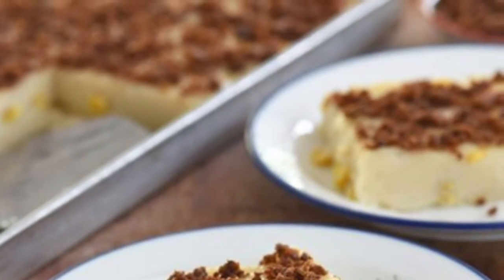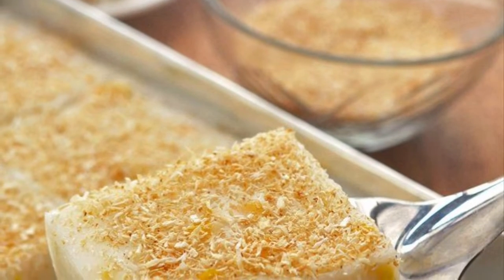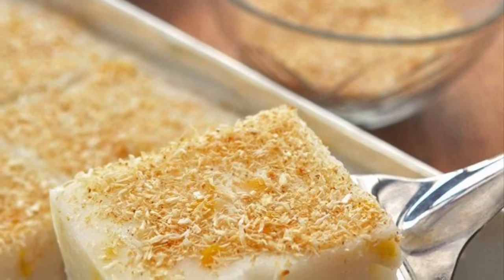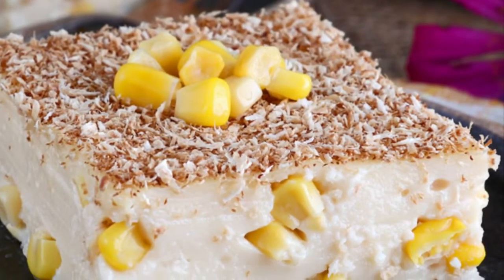Maja Blanca is also often refrigerated and served cold to improve the texture. The corn kernels and latik are used to add different textures, as the dessert by itself usually has a creamy texture.